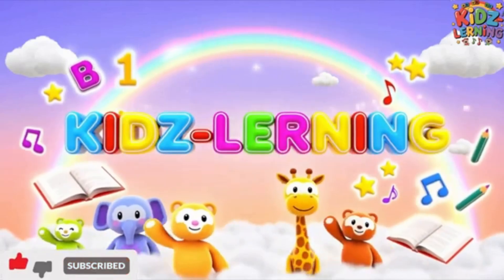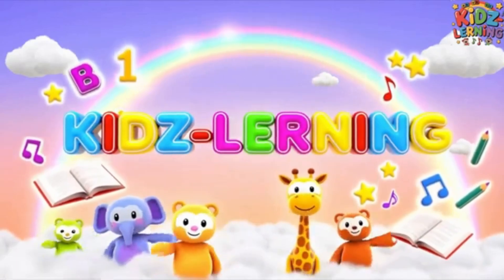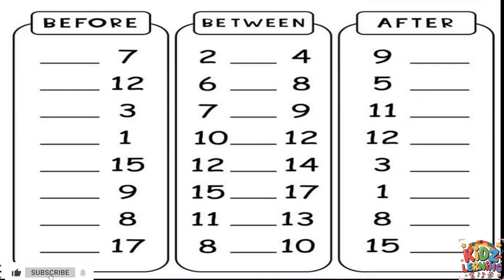Hello, kids! Welcome to the Kids Barney YouTube channel. Hello, everyone! Are you ready to have some fun and learn about numbers? I have a special worksheet here and we're going to use our magic pen to fill in the missing numbers together. This worksheet is all about finding the numbers that come before, between, and after another number. Let's start with our first column, which is all about finding the number that comes before.